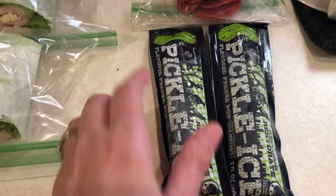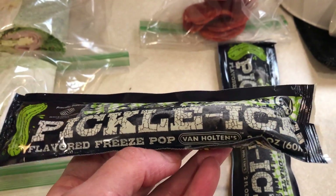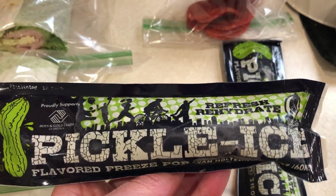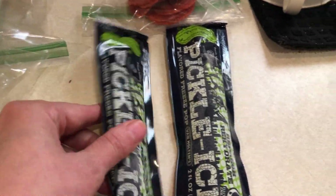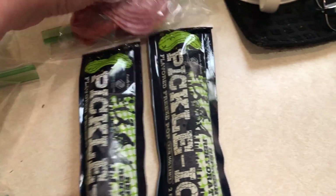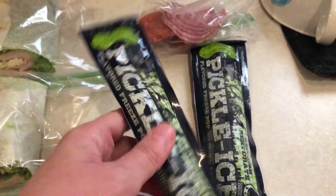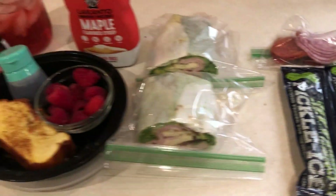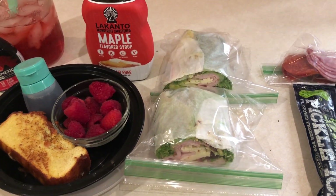I found these pickle ice things at Walmart — my friend Erin over at Erin Does Keto hauled these in a video and she really liked them. I'm bringing one for a friend at work and the other one I may have for a snack. In case I get hungry, I also have some uncured salami and uncured pepperoni in my fridge at my cubicle. Here is everything I'm starting my day with.